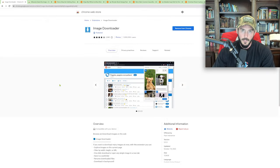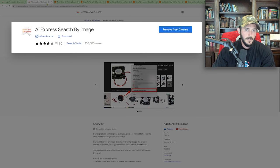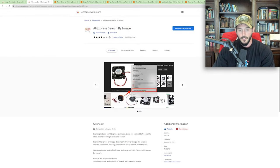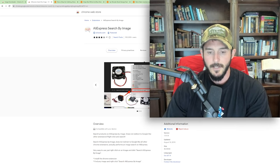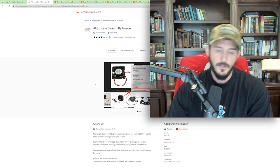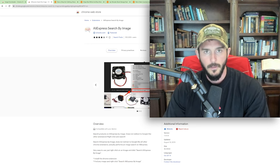First things first, you need to download a couple of extensions for Chrome. The first one being Image Downloader — this is how we're going to rip the images from Temu. The second one is AliExpress Search by Image, created by AliSeeks. This allows us to right-click an image on Temu and search AliExpress by that image so we can find the product on AliExpress. The reason we're doing this is because Temu has rules against dropshipping — you might get away with it for a while, but they'll ban your account. So it's best to find the product on AliExpress and fulfill from there, or use a private agent or 3PL.